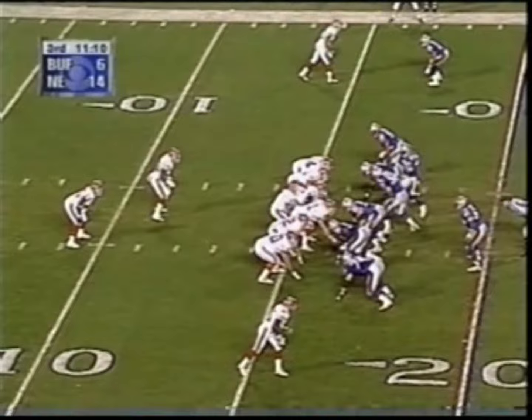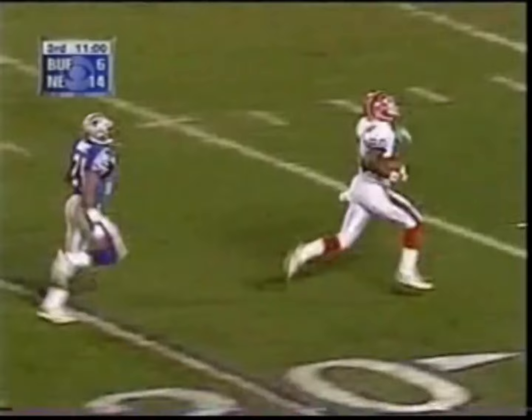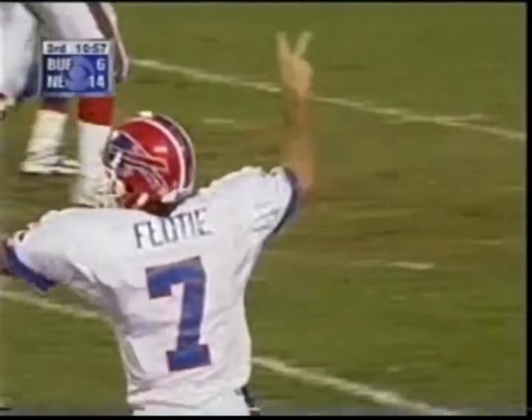Jets threatened. Here they come. Flutie backs out, lets it go across the middle to Moles. Has it! They went for the interception, didn't get it! It's a foot race! Steve Israel can't get him! Touchdown, Buffalo! 84 yards!